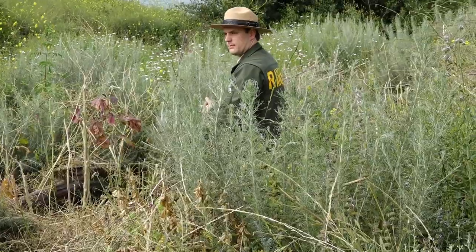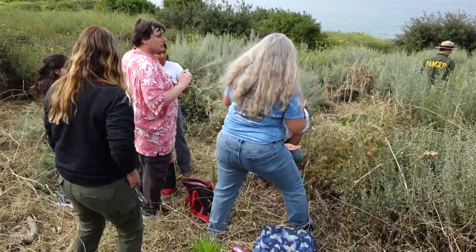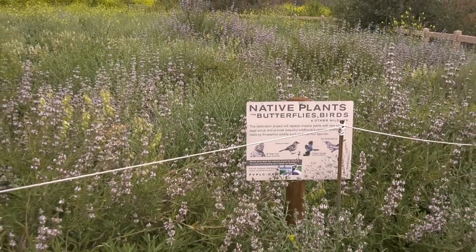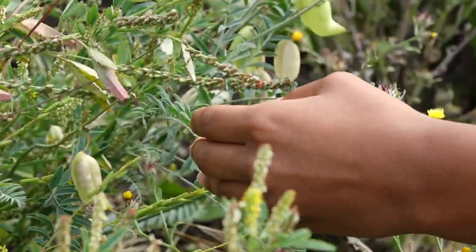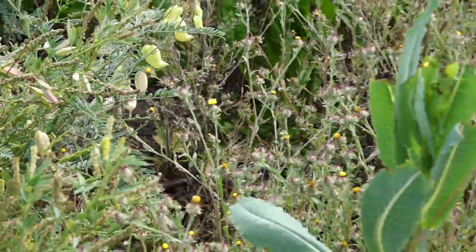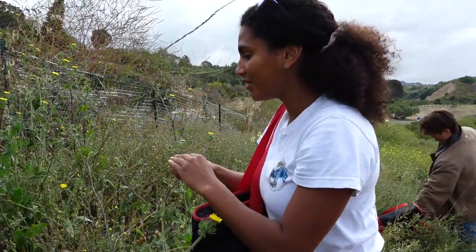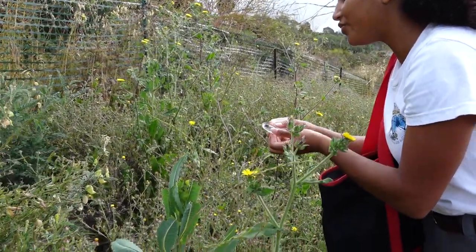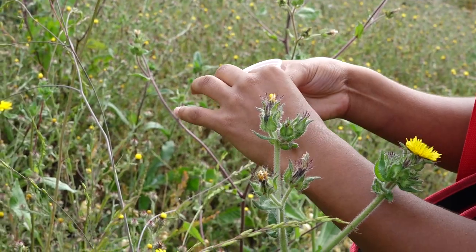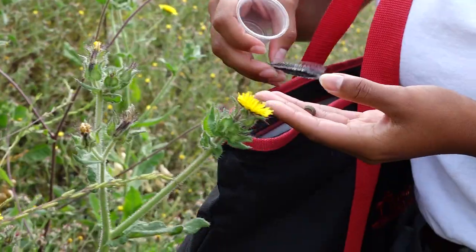We have trails in our nature preserve, and one of the things that's very important is staying on trail. One of the consequences of going off trail is that you can inadvertently damage habitat and other native plants. The big one in this case would be the host plant for the Palos Verdes Blue Butterfly. As we learned today, we had to put the larvae on that host plant, so in the vicinity of those plants is where those larvae would be. Staying on trail is going to help all those involved and continue the population to grow.